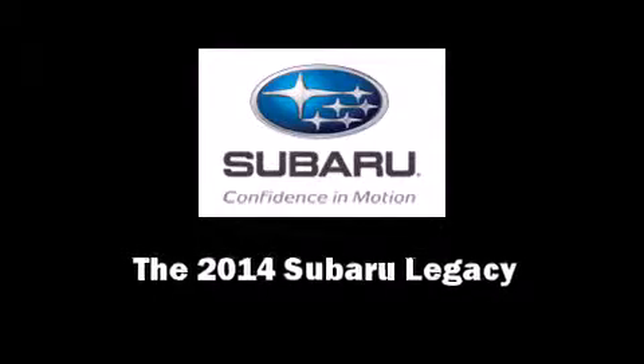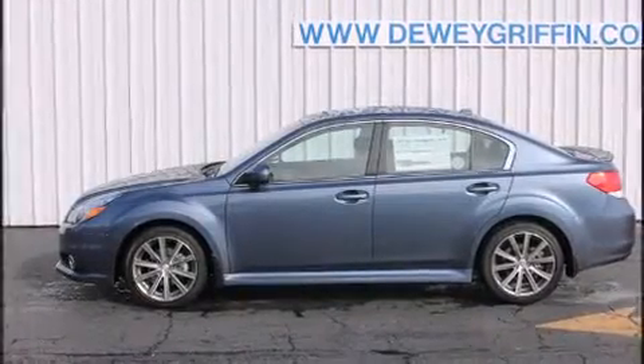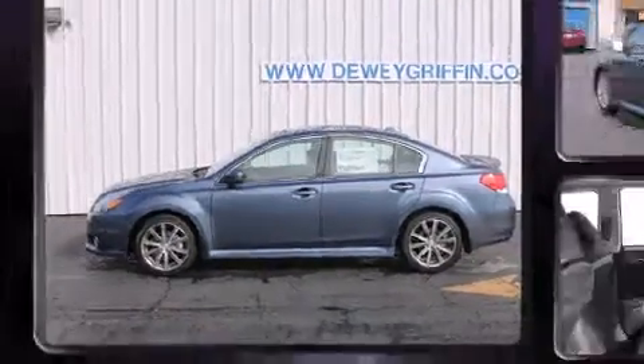Introducing the 2014 Subaru Legacy. This four-door, five-passenger sedan is waiting for you to take home.